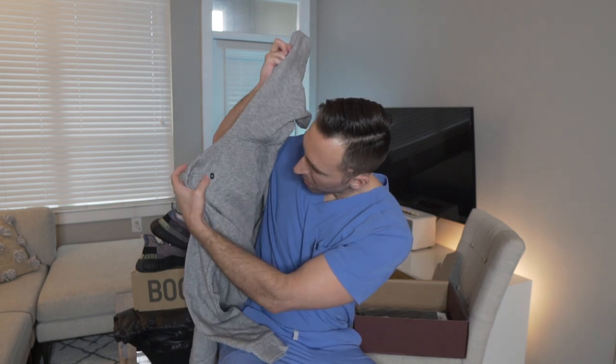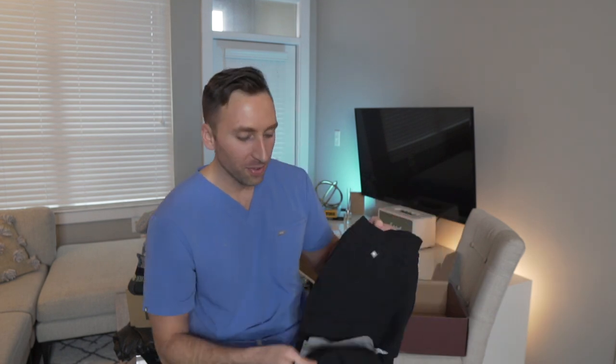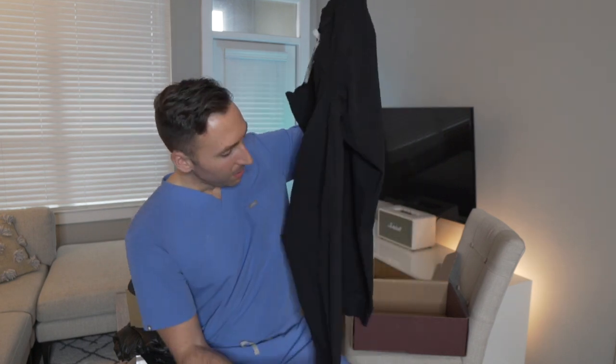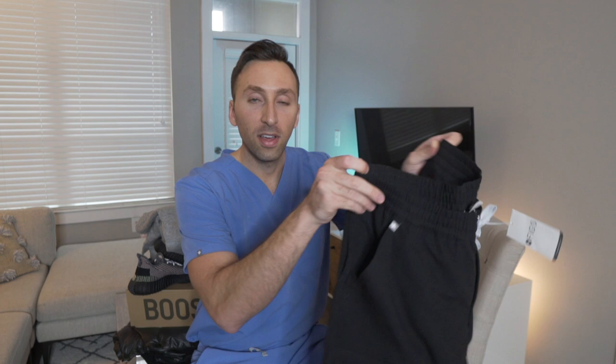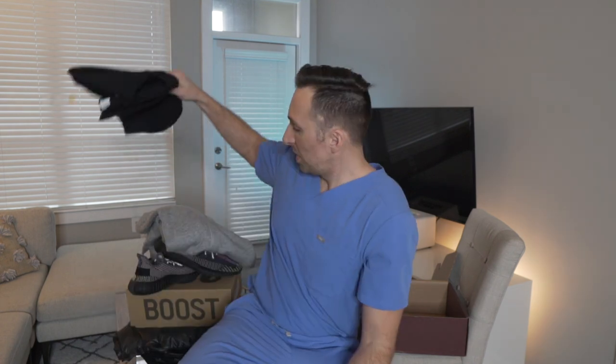FIGS is like the best company and I'm not just saying that because they sponsor me. I also got these slim jogger pants — these are actually slimmer than the usual ones and they're my favorite. They fit super well and are super comfortable. I'll probably go black-on-black Yeezys with the black puffer or a little gray hoodie with these pants.